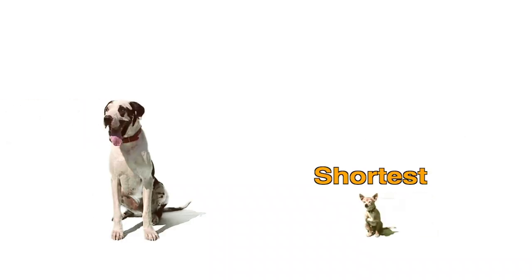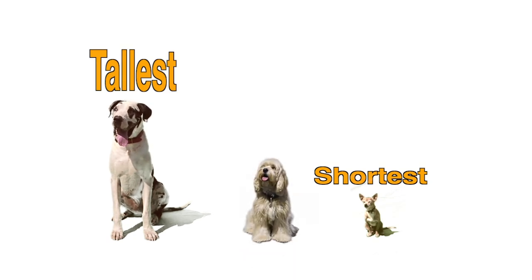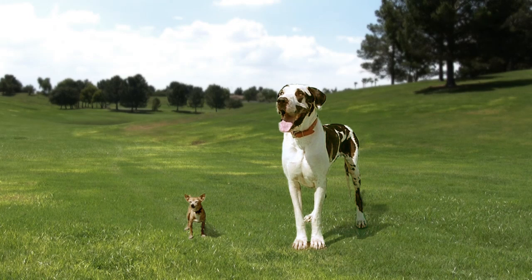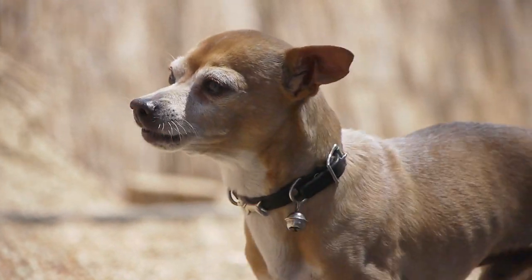Chester is the shortest. Harley is the tallest. And right in the middle is Sawyer the Cocker Spaniel. So one thing that makes dogs different is their size. Just look at Chester when he's standing right next to Harley. How many Chesters do you think it would take to be as tall as Harley? Well, let's find out.